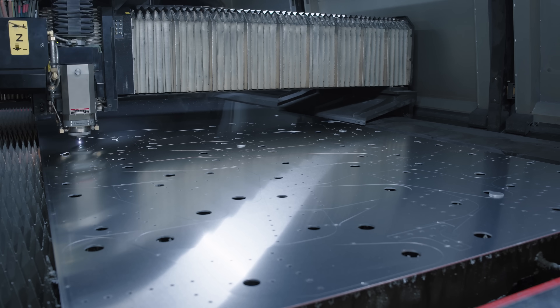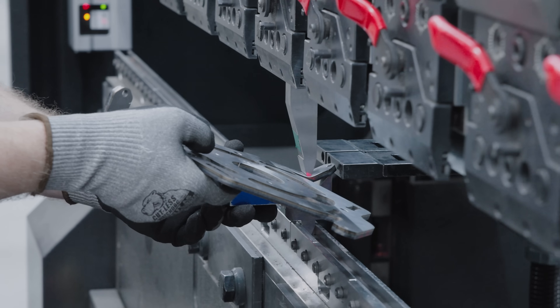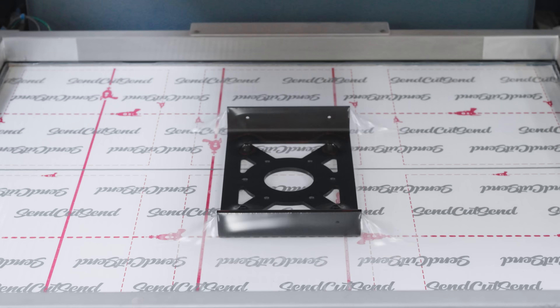So if you need 500,000 parts, no problem. Or 50,000 pounds of steel, cut, bent, powder coated, and delivered next week — we got you.